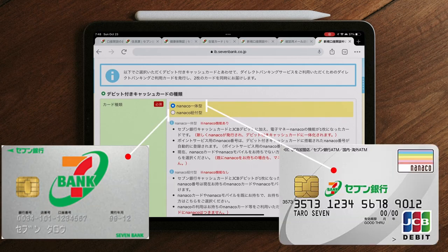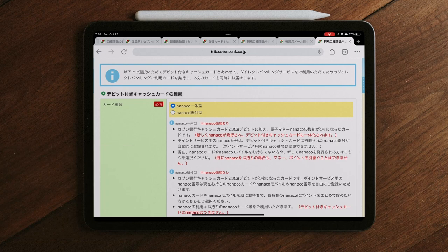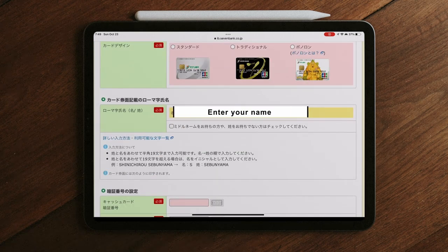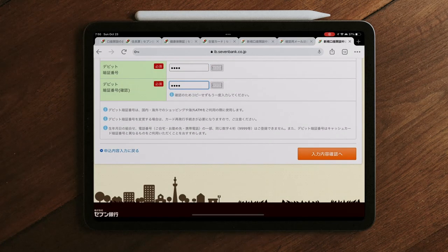Select the upper option for Nanako. If you have Nanako already, then enter your Nanako number. Select the card design. Now enter your name — this will be displayed on the card. Create your password.